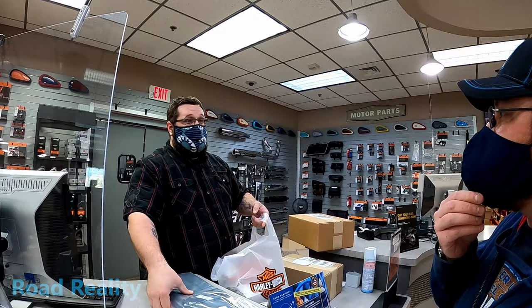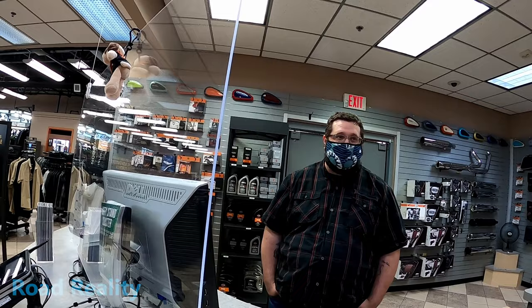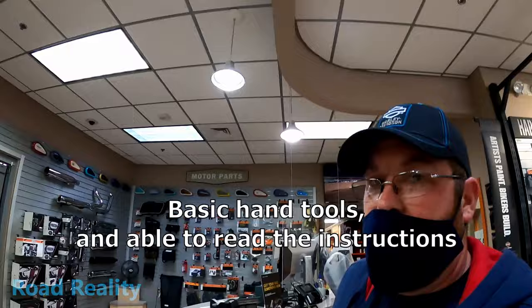Tim, did you guys open the box and make sure there's no paint defects or anything? — We do every time. — Awesome, we're good to go! We'll throw it in the truck and head home. And Tim — can an idiot like me put this together? — Yes. — Does it require anything but basic hand tools? — Basic hand tools and be able to read the instructions. — All right, Chuck's packed up, let's go home.